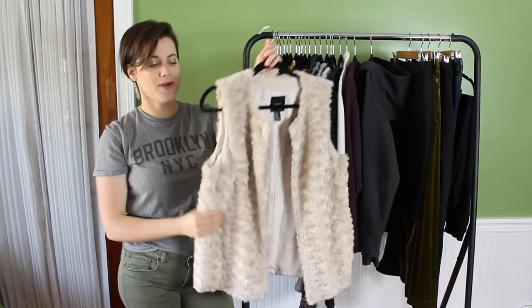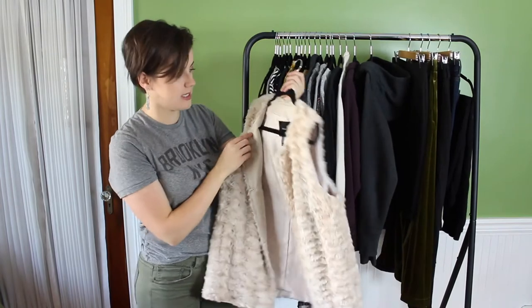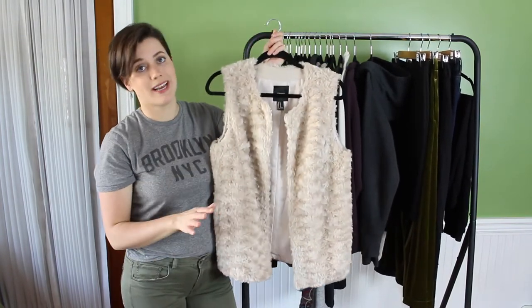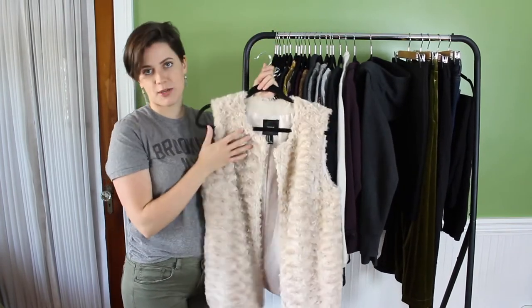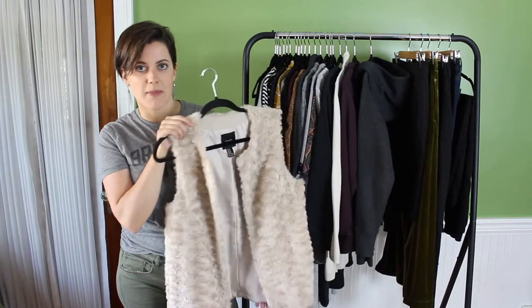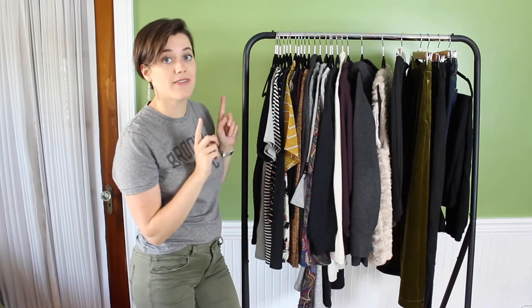I'm so excited about this faux fur vest — I got it at a thrift store for $10, originally from Forever 21. I'm just so excited to layer this on top of things; it really screams fall. Especially when I just want to wear a long-sleeve t-shirt and leggings — throw this on top and you instantly look more stylish.